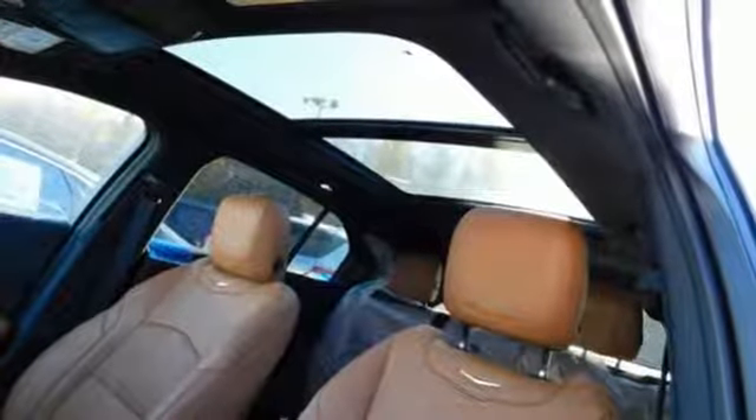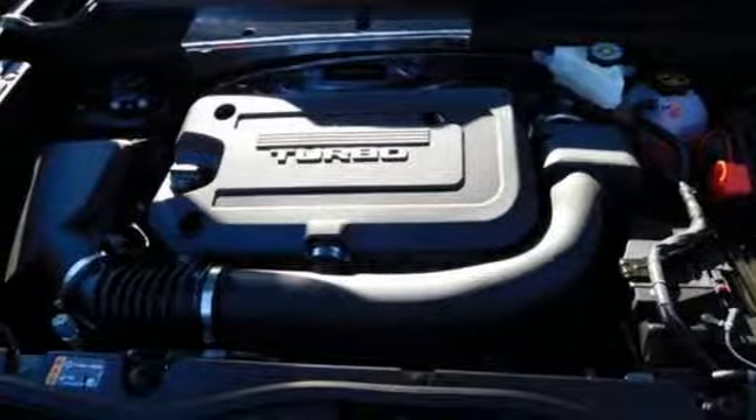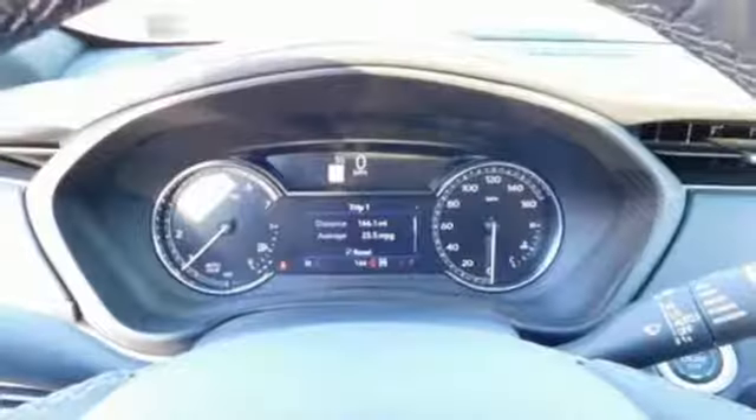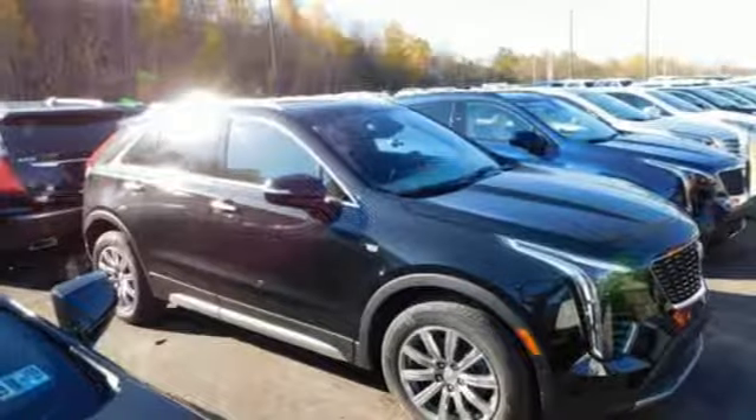Configurable instrument gauges, Cadillac CUE external memory control, Apple CarPlay, Android Auto, cabin preconditioning, front and rear parking sensors, and power with tilt-down heated mirrors.